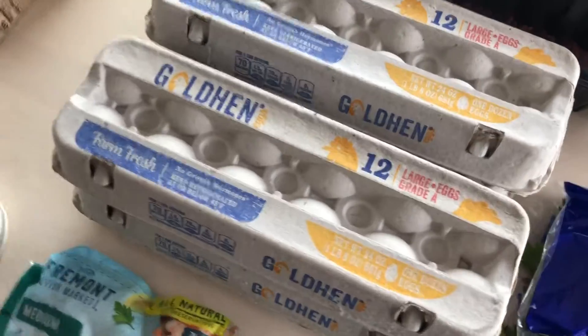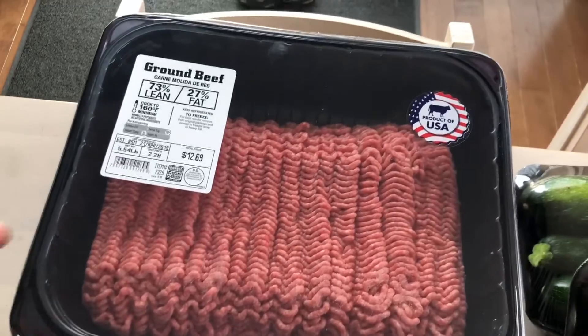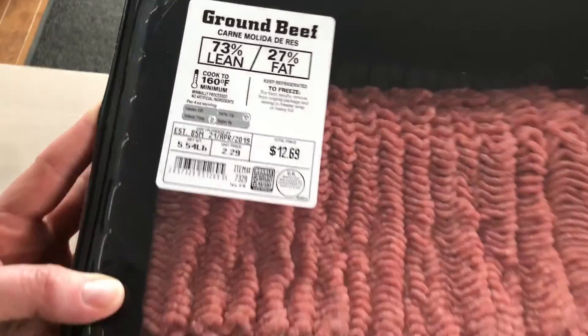We always end up getting four cartons because we go through quite a bit of them. I scored this hunk of beef for a great price — five and a half pounds for 12 bucks. You can't go wrong with that.